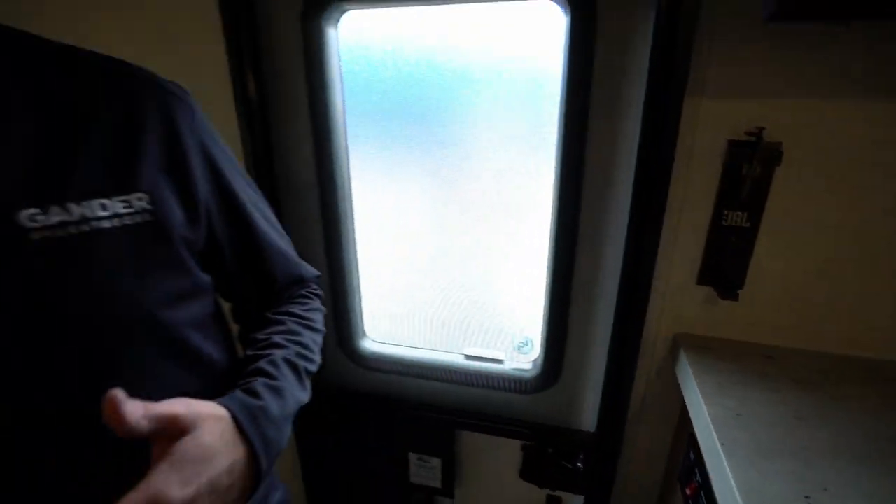Plus your awning control and lighting control right there. No slide in this 2020 No Boundaries 19.7 — and I am not cramped at all. Great for that family that likes to do things outdoors, doesn't need a whole lot of space, and wants the creature comforts of home with something lightweight and rugged. We've seen the inside — let's go check out the outside.